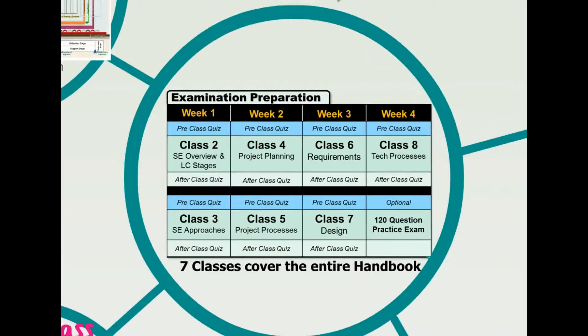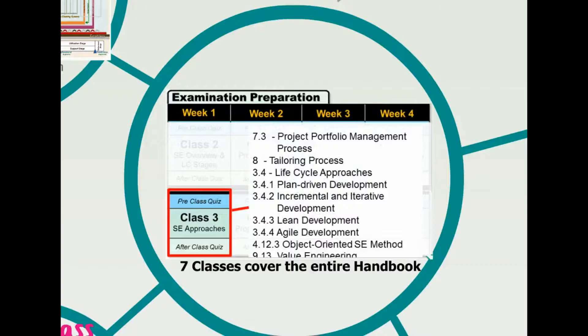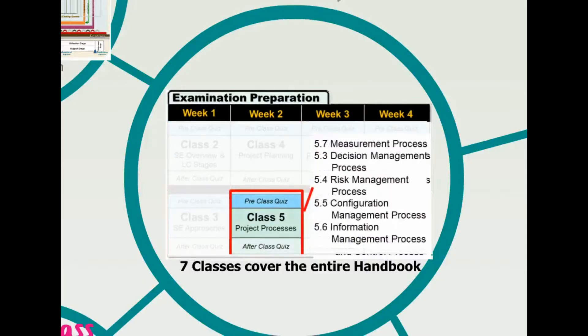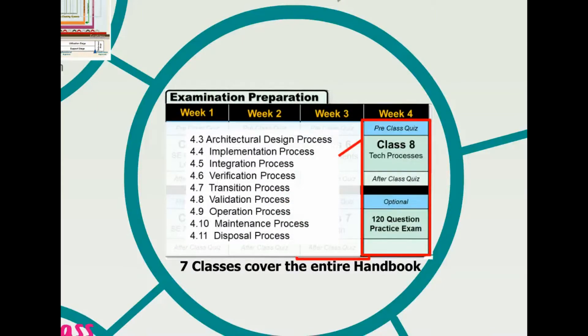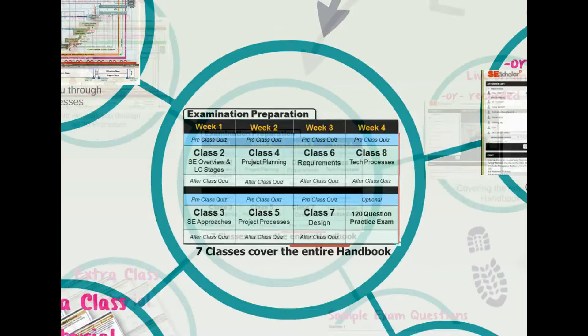We cover the entire handbook within seven classes. To give the handbook a more contextual understanding, we actually teach it inside-out, starting with Chapter 7, Organizational Project Enabling Processes, and finishing with Chapter 4, Technical Processes. We explain how organizations start projects because of agreements where a supplier provides a system to an acquirer, using technical processes outlined in an organization's lifecycle model.